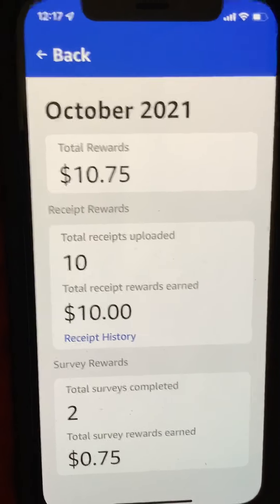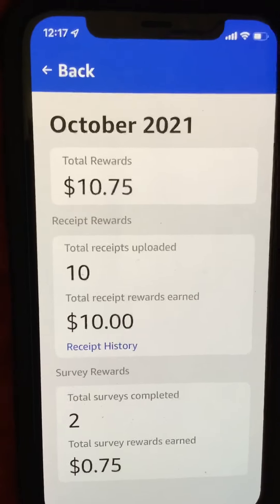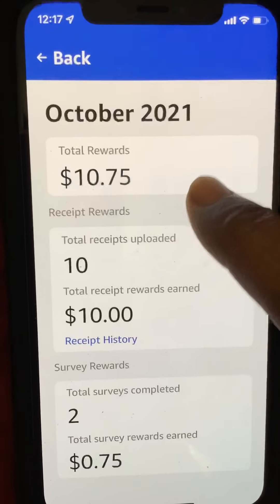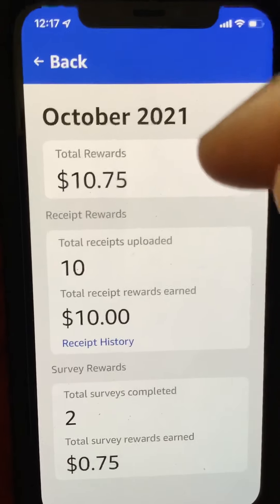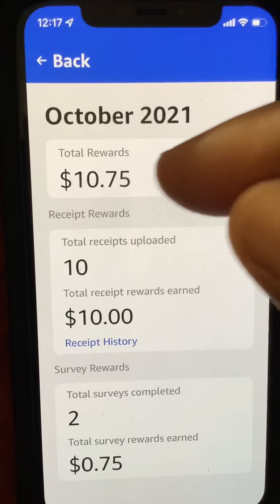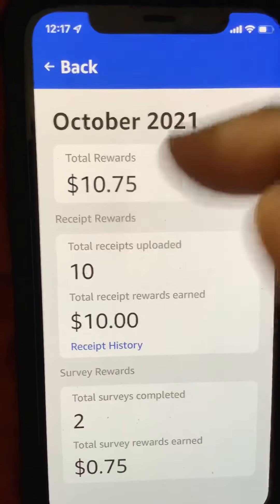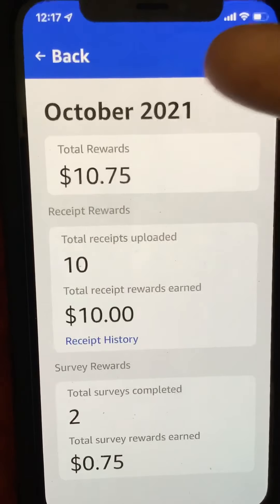Your October rewards come in the following month, which is November, and you'll have them by around the 2nd, maybe the 3rd, but usually it's the 2nd. Your rewards are automatically uploaded to your Amazon account. When you go to check out, you'll see it listed like a gift card and it will subtract at least ten dollars. If you have an eleven-dollar purchase on Amazon, it would take off the ten dollars and you'd just owe one dollar.